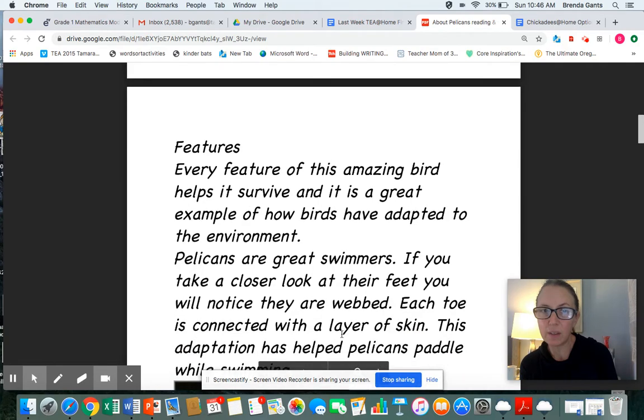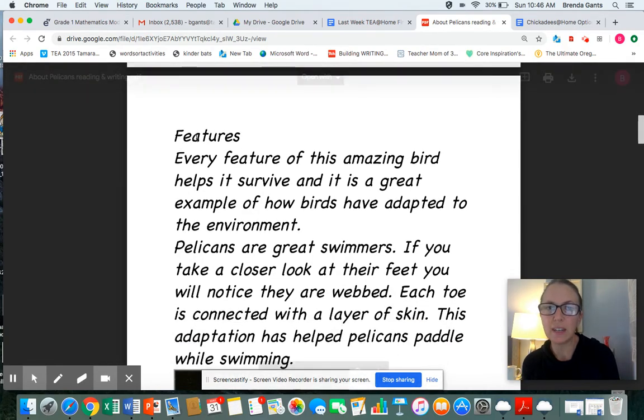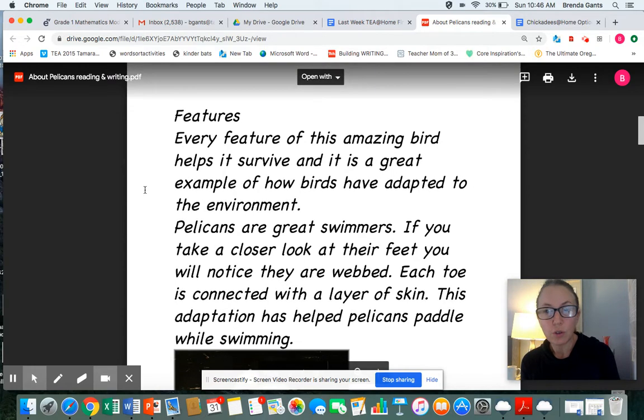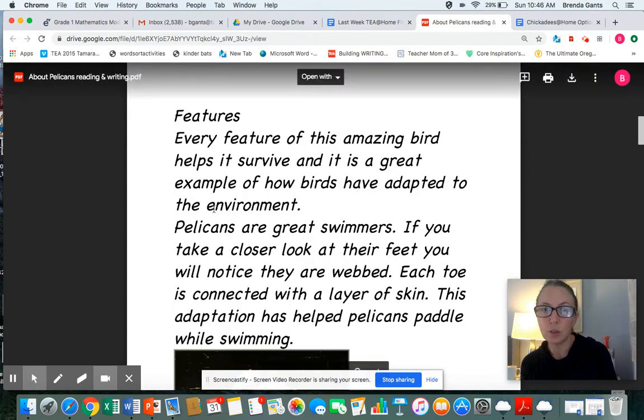All right, I have a heading on this page and it says "Features." We have an E-A sounding like E, and the T-U-R sounds like "chur" — sometimes a T with a U after it can sound like "ch." Features. We already learned what features are — features could be body parts. Every feature of this amazing bird helps it survive, and it is a great example of how birds have adapted to the environment.